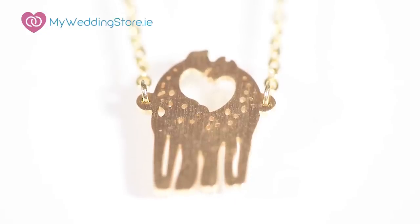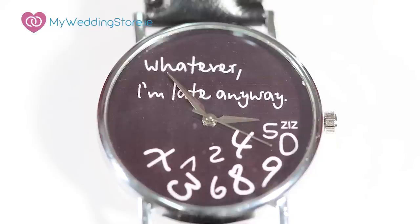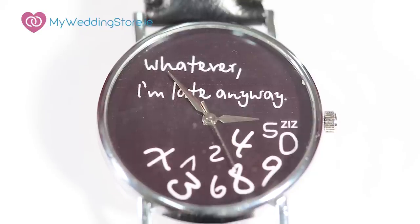She also has discs with your initials on them, which are another really popular piece and they're handy for layering. She also does these really nice novelty watches. Normally I don't really wear watches but I have been lately since I got these from the Button and Bow factory. They're lovely little watches with nice comments on them.